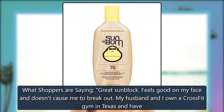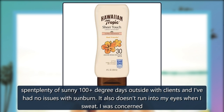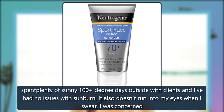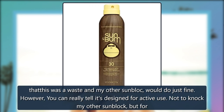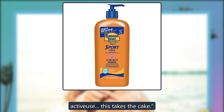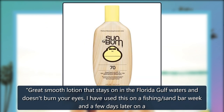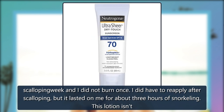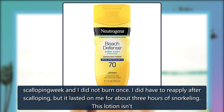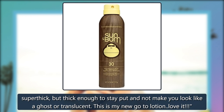What shoppers are saying: Great sunblock. Feels good on my face and doesn't cause me to break out. My husband and I own a CrossFit gym in Texas and have spent plenty of sunny 100-degree days outside with clients and I've had no issues with sunburn. It also doesn't run into my eyes when I sweat. I was concerned that this was a waste and my other sunblock would do just fine. However, you can really tell it's designed for active use — for actives, this takes the cake. Great smooth lotion that stays on in the Florida Gulf waters and doesn't burn your eyes. I have used this on a fishing and sandbar week and a few days later on a scalloping trip and I did not burn once. I did have to reapply after scalloping, but it lasted on me for about 3 hours of snorkeling. This lotion isn't super thick, but thick enough to stay put and not make you look like a ghost or translucent. This is my new go-to lotion. Love it.